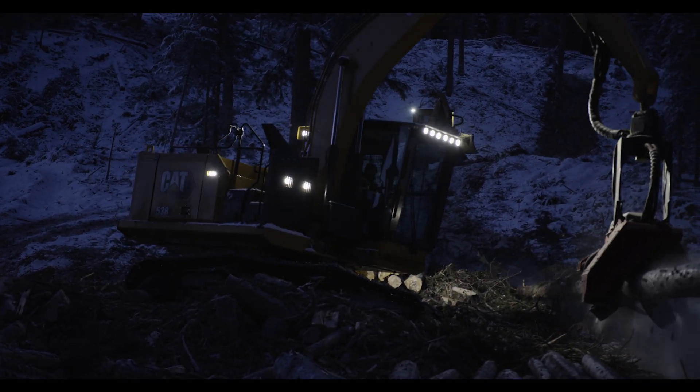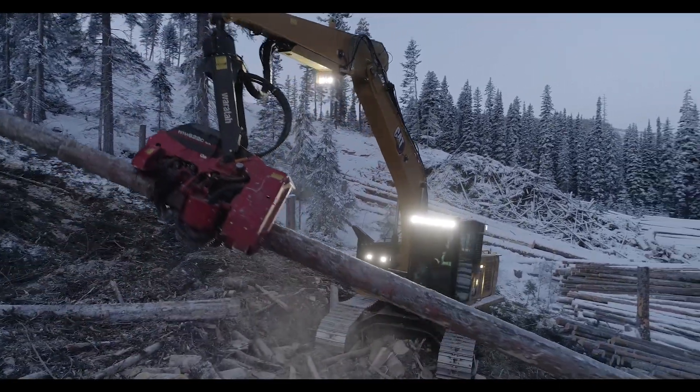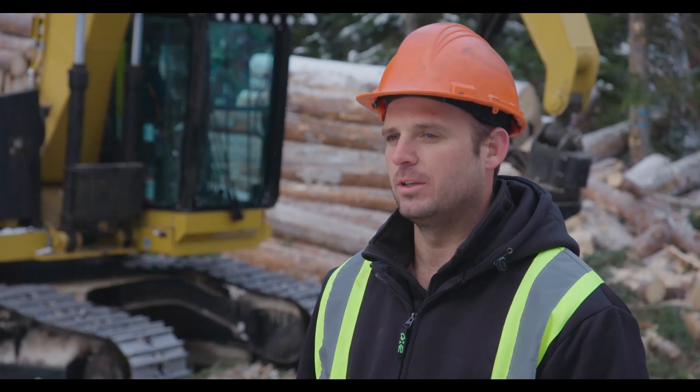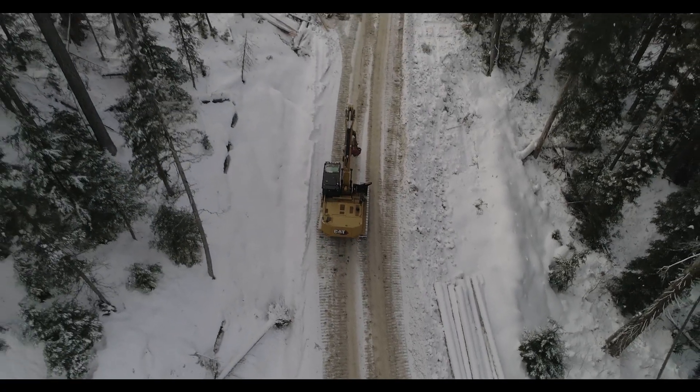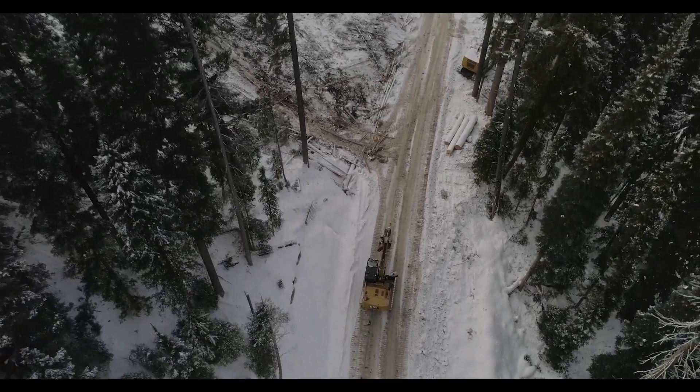If you're lucky enough to get into one, you're going to feel a different way about going to work. This Next Gen is above and beyond my expectations of what they have done. The 538 has always been a great platform, but this one has hit it out of the park. I can't wait to get a fleet of them.